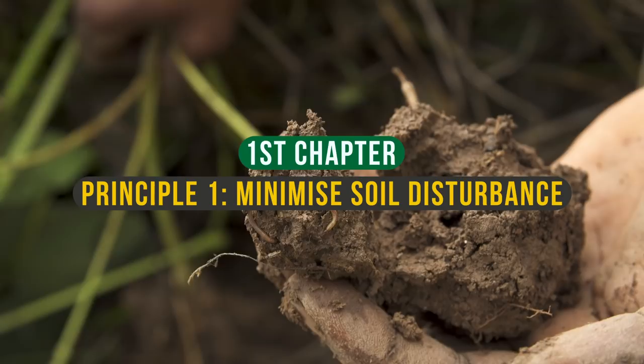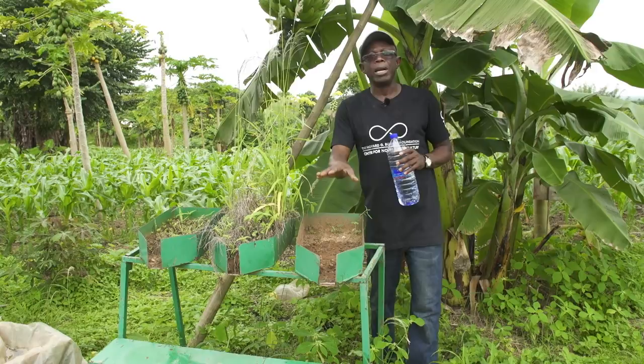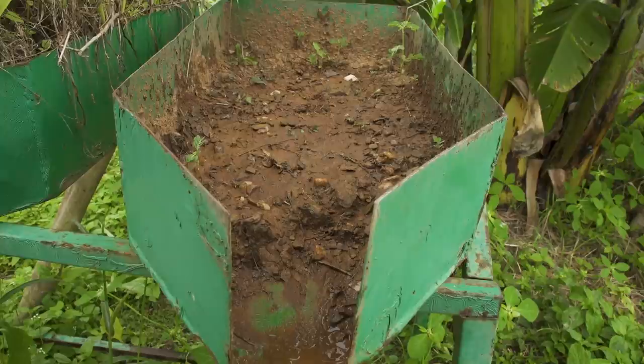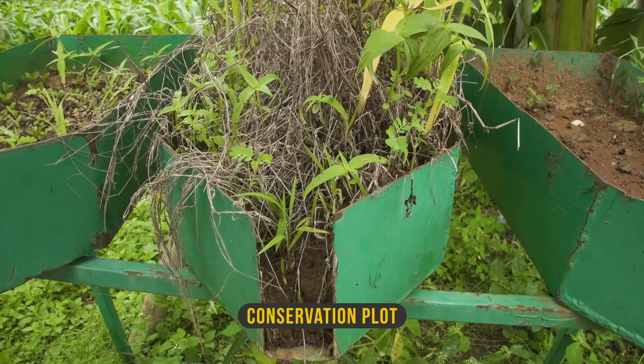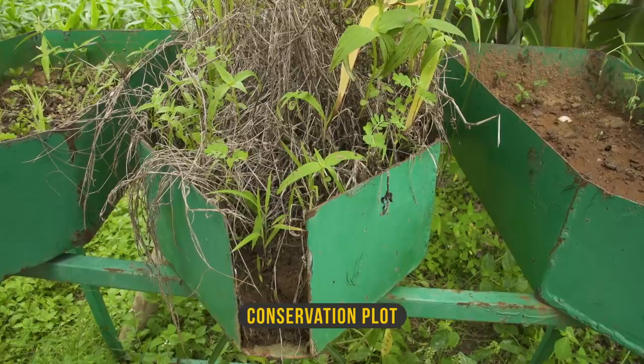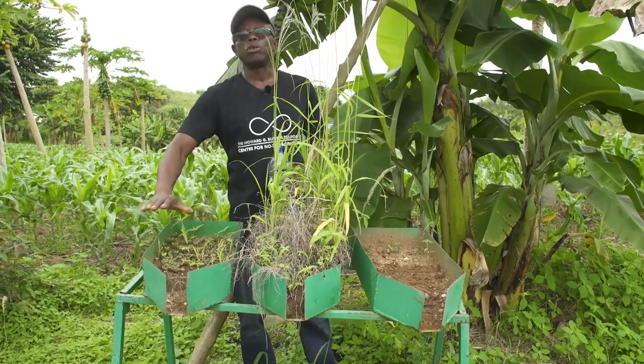We try to simulate what happens on the field based on the way you prepare your land. This container is assumed to be a ploughed plot — we work the soil as done on the field. The middle one is the conservation plot: we don't work the soil, we put mulch on the soil surface. The right one we put trash on and burn — that's what we call the slash and burn plot.